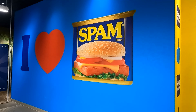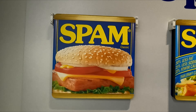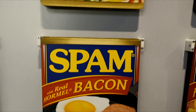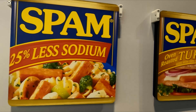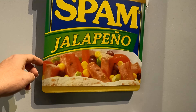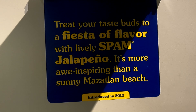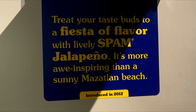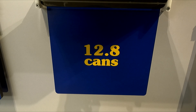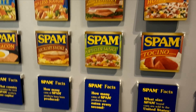I love Spam. You've got different facts about Spam, different flavors they have. They have the classic Spam, teriyaki Spam, bacon Spam, Spam Lite, Spam with less sodium, oven roasted turkey Spam, hot and spicy Spam, and Spam jalapeño — introduced in 2012. And this one says how many cans of Spam are eaten every second: 12.8 cans are eaten every second. That's crazy — that's a lot of Spam.